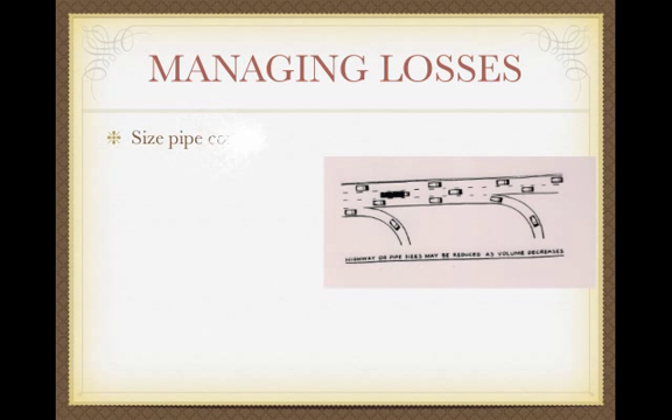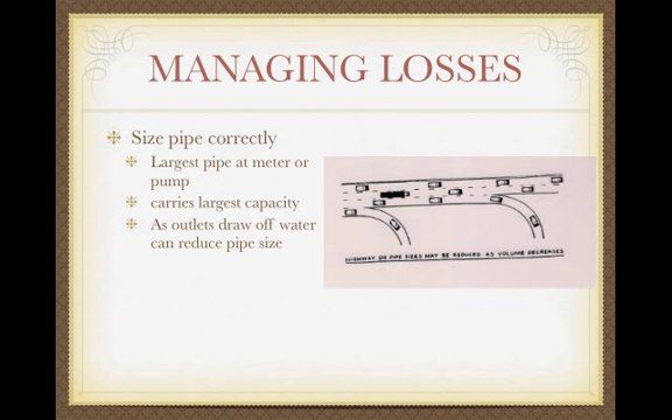Another key to managing losses is sizing pipe correctly — that minimizes losses and keeps your system efficient so sprinkler A and sprinkler Z work at close to the same pressure. The largest pipe is at the beginning of your system — at your meter, pump, main lines, right after the valve. As pipe divides into laterals and sprinklers give off water, the pipe gets smaller. Like the highway: H1 is four lanes, then two lanes, then your neighborhood street, then your one-lane driveway — you don't need the superhighway just to pull into your driveway. The pipe at the end only needs to be large enough to avoid excessive pressure loss.